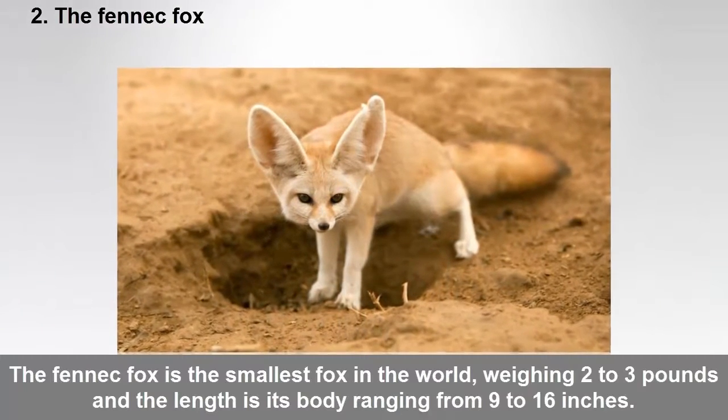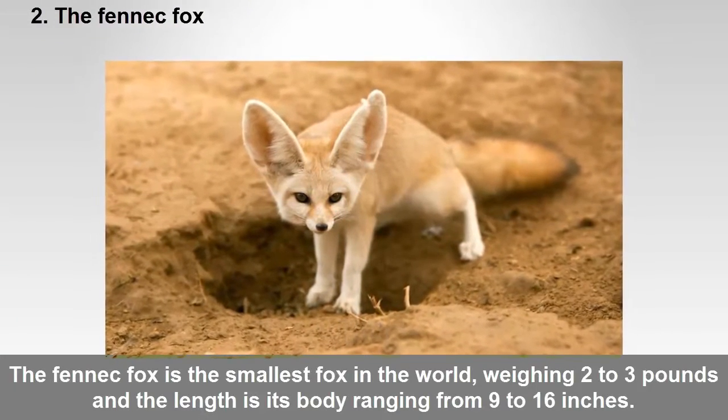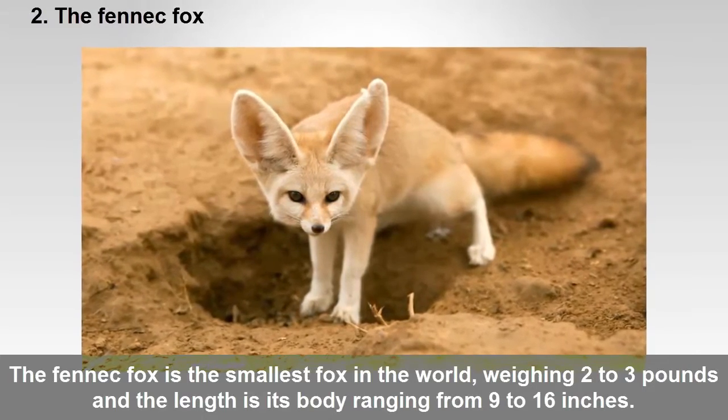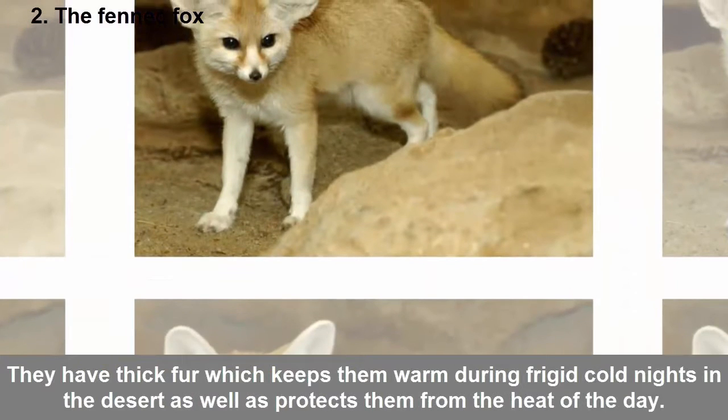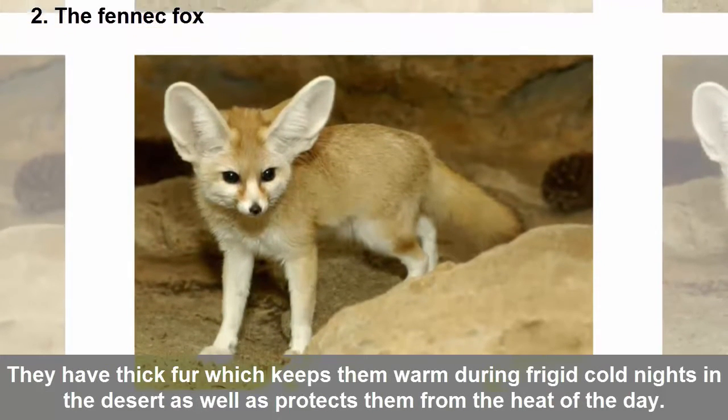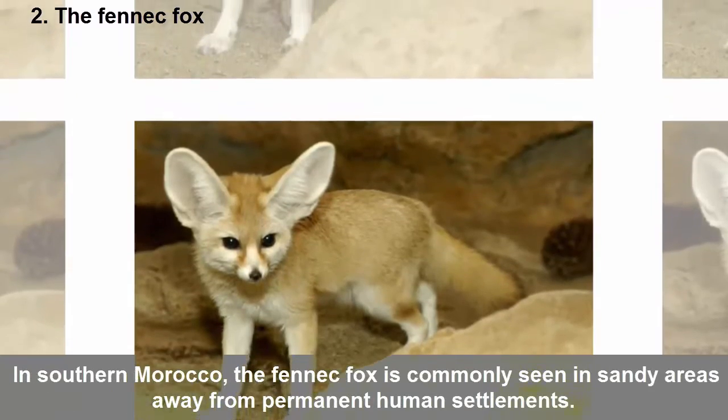Two: The fennec fox. The fennec fox is the smallest fox in the world, weighing two to three pounds, with a body length ranging from 9 to 16 inches. They have thick fur which keeps them warm during frigid cold nights in the desert, as well as protects them from the heat of the day. In southern Morocco, the fennec fox is commonly seen in sandy areas.